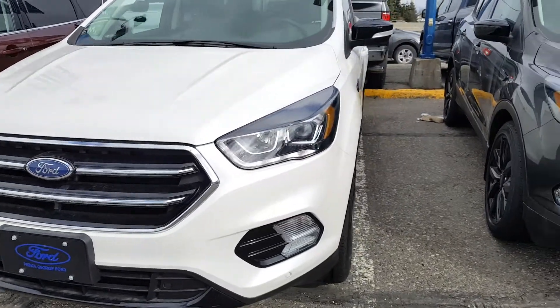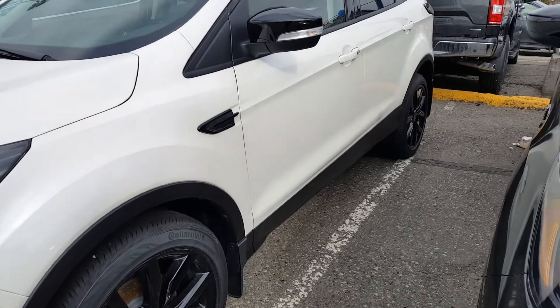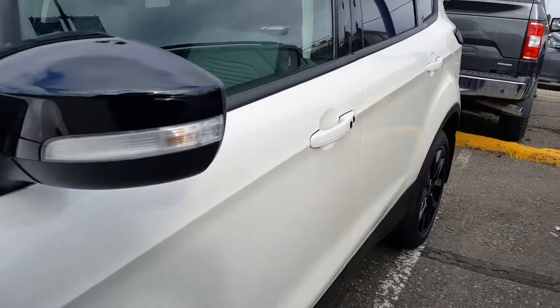If you think you may be interested in this vehicle, feel free to give us a phone call or stop in at our location. I'll just take you inside to show you a bit more.